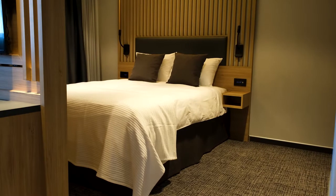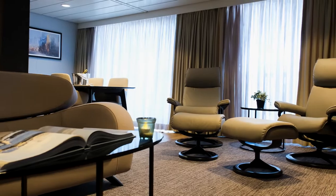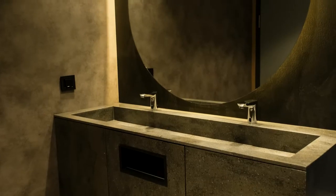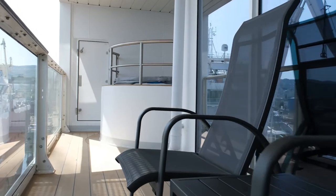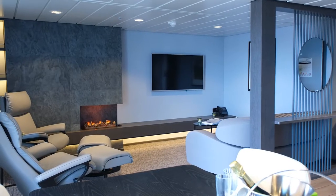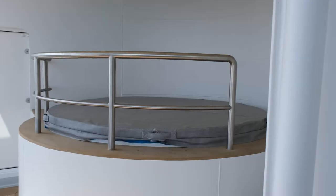179 cabins for 640 passengers. The standard outside cabins are described as sea view superior, at 20 square meters. Most cabins have large windows, but deluxe cabins, called junior suites, have balconies. There are also two lighthouse suites at 45 square meters, with a separate bedroom and balconies with a jacuzzi.